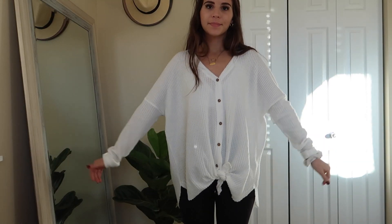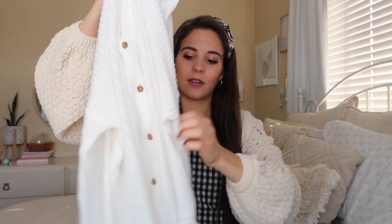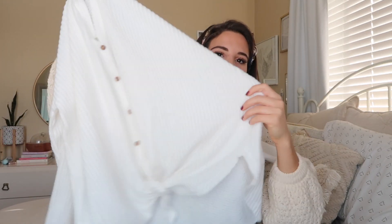I think this is from Urban Outfitters but it's the brand Wishlist — it's the softest shirt. I'm probably gonna wear this like every day because it's so soft. It just has buttons and you can tie it or leave it untied at the bottom. Just a comfy shirt, because I like to be comfy but cute a lot, and with leggings that's super easy.